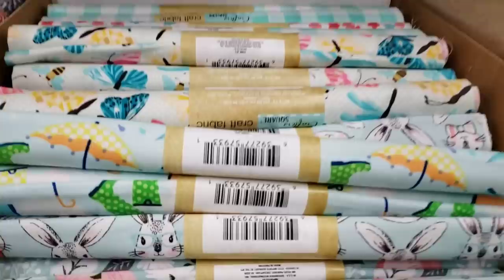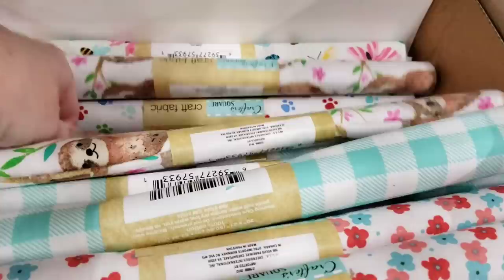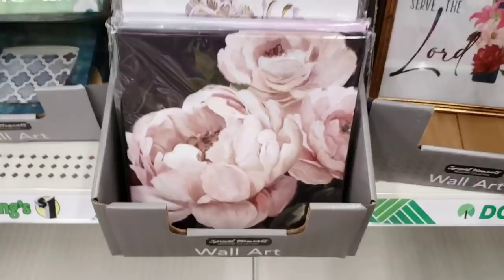Here's some other flowers. There's a doggy print one — there we go, and then they have this paw print one. This fabric goes super fast.